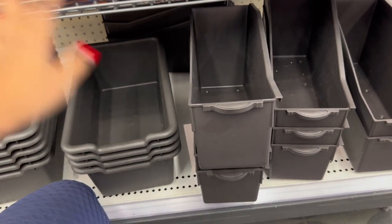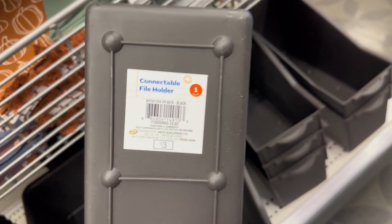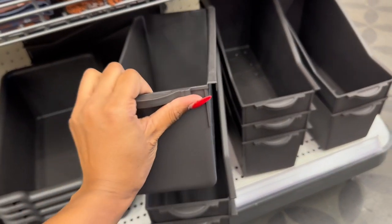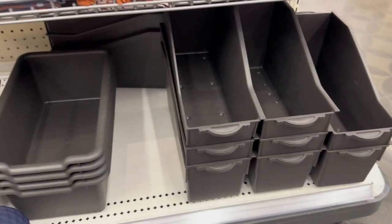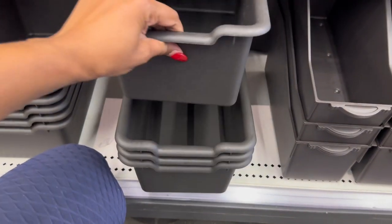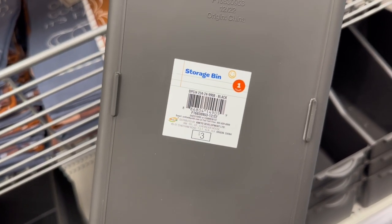So yeah, and then here are the baskets that you can store your folders in — this is three dollars. So far it's the black ones; I'm not sure if they had any other colors. And they have this style also for three dollars.